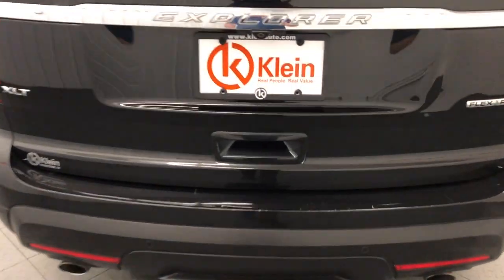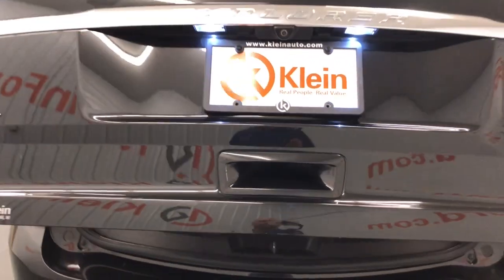Come in for a fun and easy test drive. Our team will make it the best part of your day.